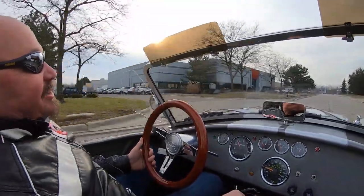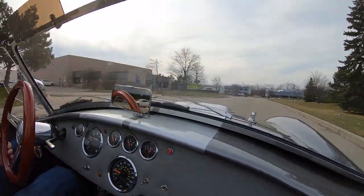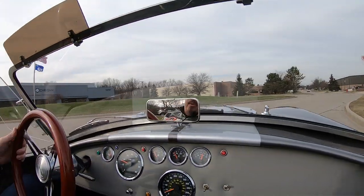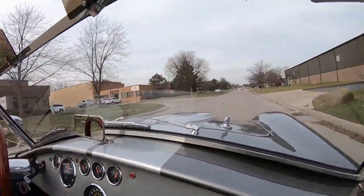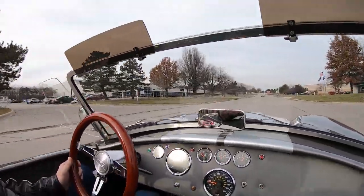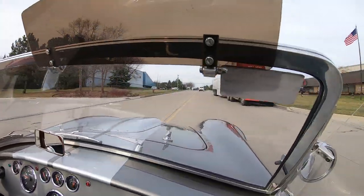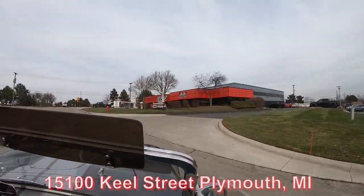Now at Vanguard Motor Sales, we're going to do something a little different than everybody else. We're going to put this beautiful car up on the lift so you can check out the bottom side. We're going to pop the hood so you can see what's making the power. We're going to show you everything you need to see. Now we're close to the airport — if you'd like to come check it out in person, we'd love to have you. We do sell about 95% of our stuff sight unseen on the internet, so don't be afraid to call. Don't be afraid to come in and visit either. We're at 15100 Keele Street in Plymouth, Michigan.